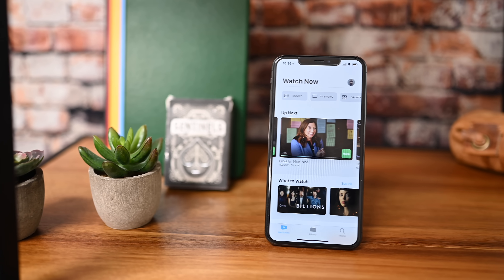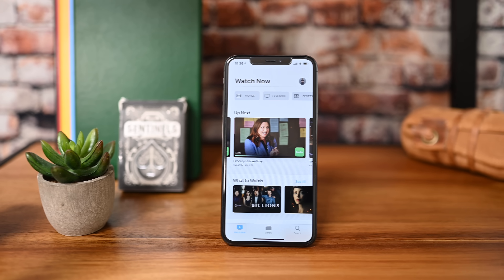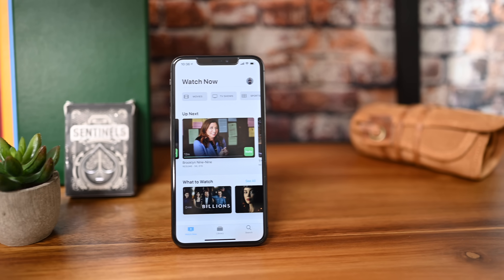Here is everything new included in iOS 12.3 for iPhone and iPad. Hey everyone, it is Andrew here from Apple Insider, and I hope you are as excited as we are because iOS 12.3 has finally been released after a weeks-long beta period. We're going to go hands on with that — you can download it right now — and we're going to walk through all the new features you can expect once you get it installed.